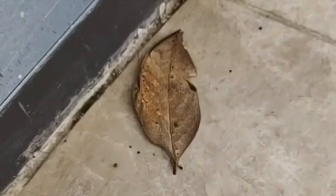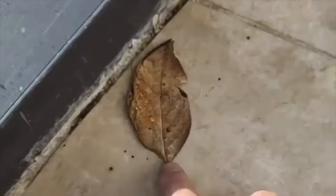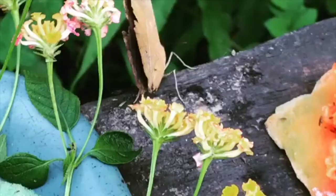The orange oak leaf butterfly, also called the dead leaf butterfly due to its shape resembling a fallen dead leaf when its wings are closed, is a dazzling orange and black with a deep blue base. The brightly colored Indian Jezebel has an eye-popping visage. The orange oak leaf butterfly is the national butterfly of India.